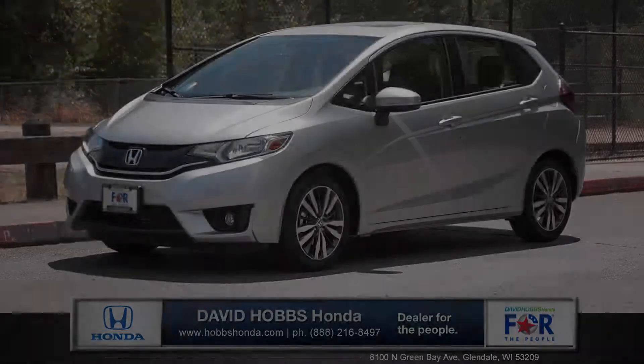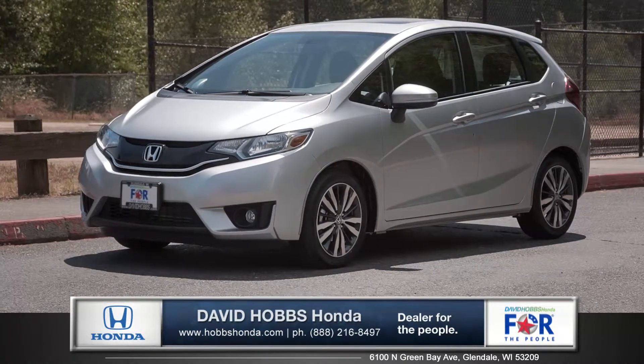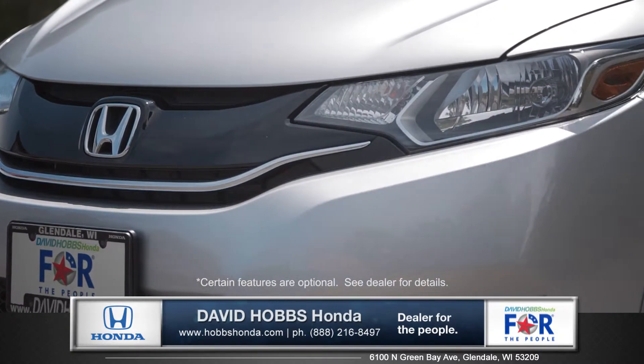Hi, I'm Tom with Hobbs Honda, and I'm standing next to the all-new 2015 Honda Fit. The all-new Fit has been completely redesigned, with subtle details in the grille and headlights that make an immediate first impression.